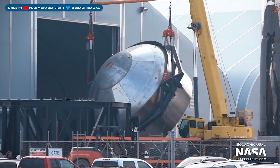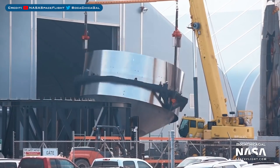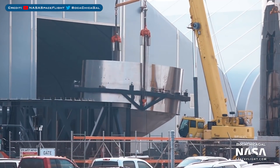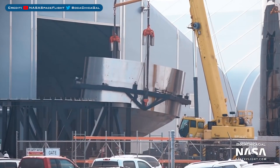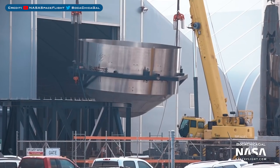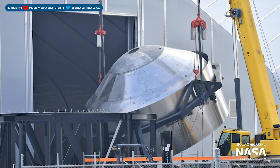Finally, the newest member of the family who we've seen quite a bit of recently — SN7. This dome, as you can see, was recently flipped over. It's an interesting bulkhead we have here because it looks like none of the domes we've seen previously. Upper domes don't have a hole in them, common bulkheads have a bigger hole, as does the very bottom dome. So it would be very interesting to see how this is used.